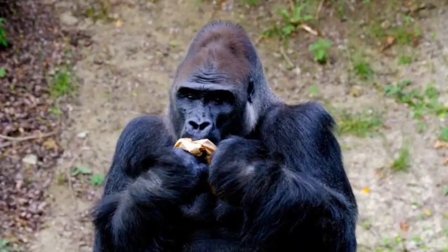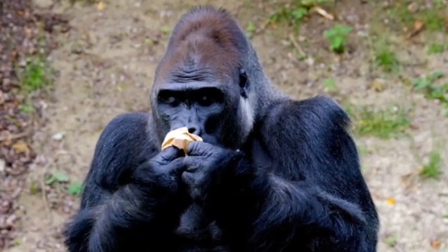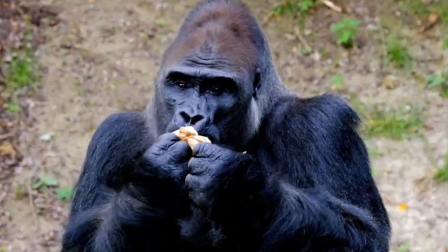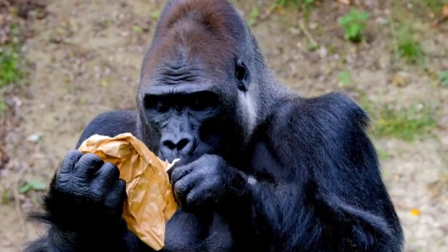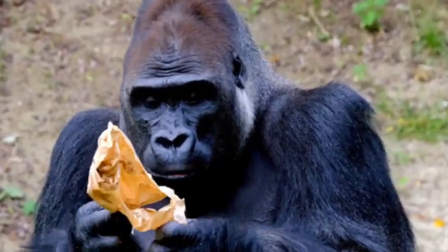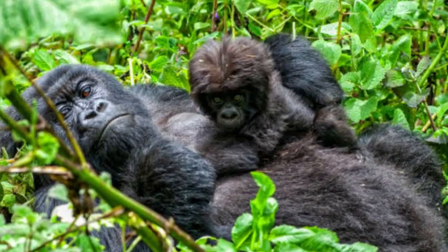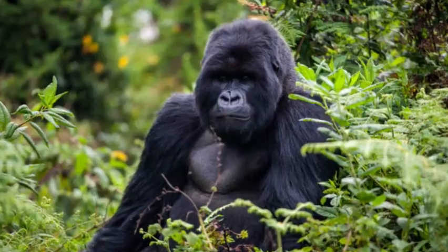The gorilla is a magnificent and gentle giant, belonging to the family hominidae and closely related to humans, chimpanzees, and bonobos. They are the largest living primates and are found in the forests of Central Africa. Gorillas have captivated the world with their strength, intelligence, and complex social structures.